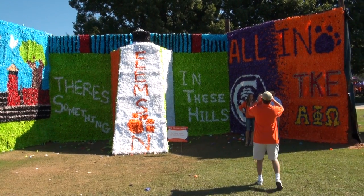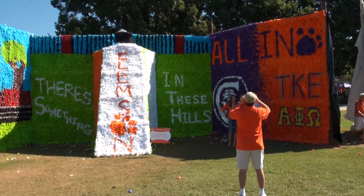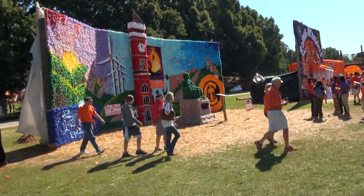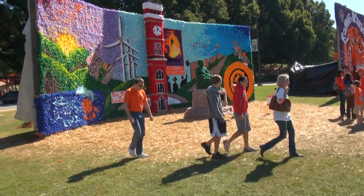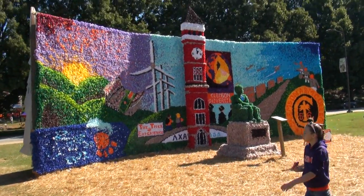There's something in these hills. Let's take a look over here now — Tillman Hall, modelized. It's kind of cool.